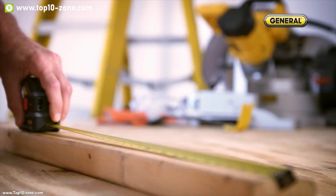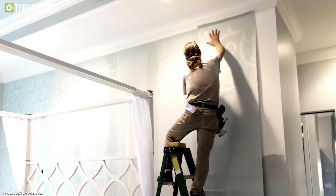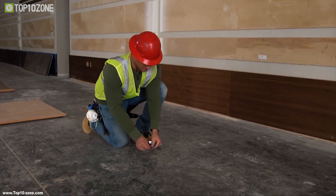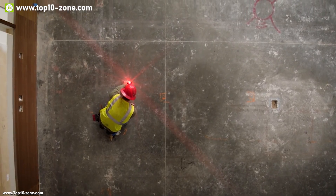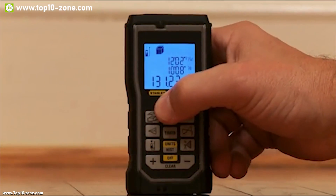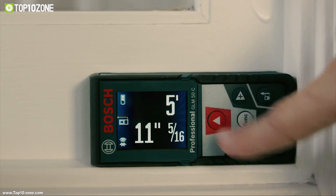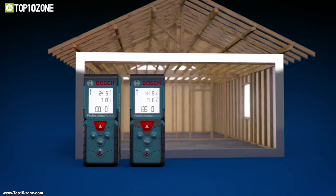We have been using conventional measuring tapes on our workstation for a long time. By this time, they have become old-fashioned and can be time-consuming. That's why we should always use laser measuring devices on our workstation to get professional level measurement. These devices allow us to measure distance without moving an inch and make our everyday measurement experience efficient and convenient.